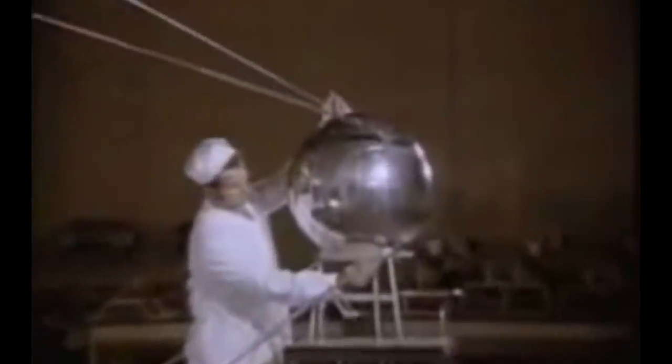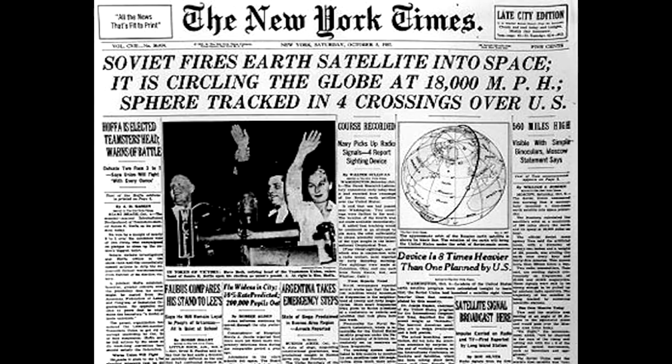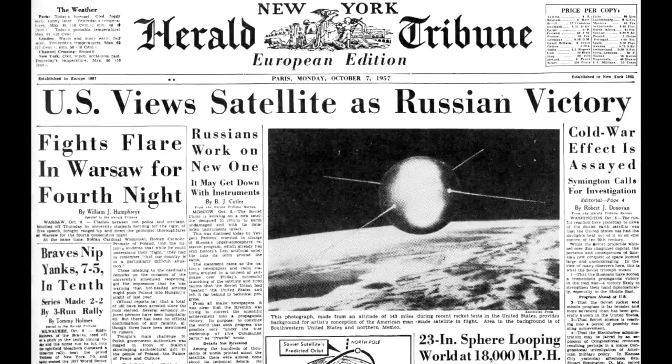Sputnik 1 also came very close to failing. The Block G booster engine did not reach full power before liftoff, and for the first few seconds the guidance system had to work hard to compensate for this, almost reaching its limit before the engine stabilized. The rocket also suffered a failure in the fuel regulation system that resulted in higher consumption of kerosene than intended, and the result was an unintended shutdown of the core stage about a second earlier than expected — but by that point the spacecraft was in orbit.